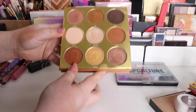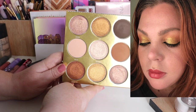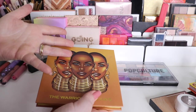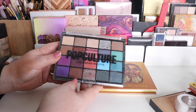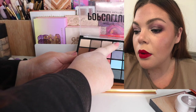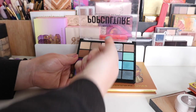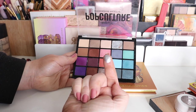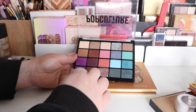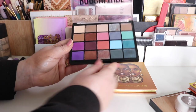Here we have the Warrior by Juvia's Place — I don't really need to tell you how amazing this is. If you saw my last Shop My Stash swatches, you can't beat it — it's just perfection. It's all about the shimmers with this one. Then I had Pop Culture, which is my cooler-toned palette. I used it a couple of times and did a blue look. This shade here is so nice — a bluey silver — and it goes on so pigmented on the eye. I'm in love with it.